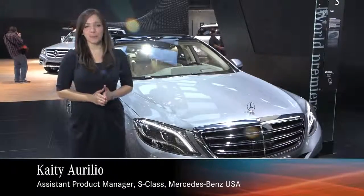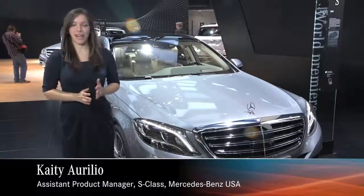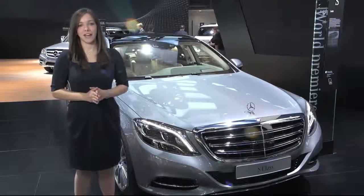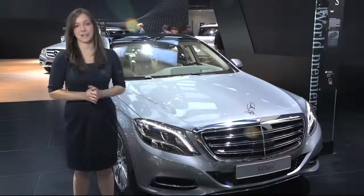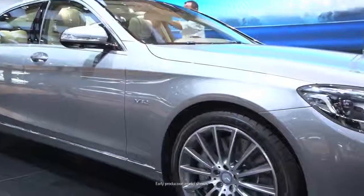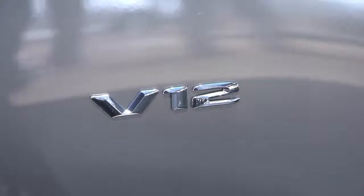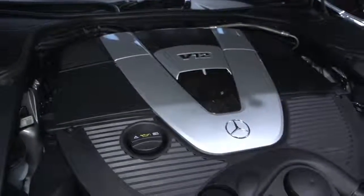We're here at the world debut of the S600, and there's no other vehicle in the Mercedes-Benz S-Class lineup that lives up to the standards of our brand like the S600. There are two incredible things you have to keep in mind with this vehicle. First, it's an absolute powerhouse with a brand new 6-liter V12 engine.